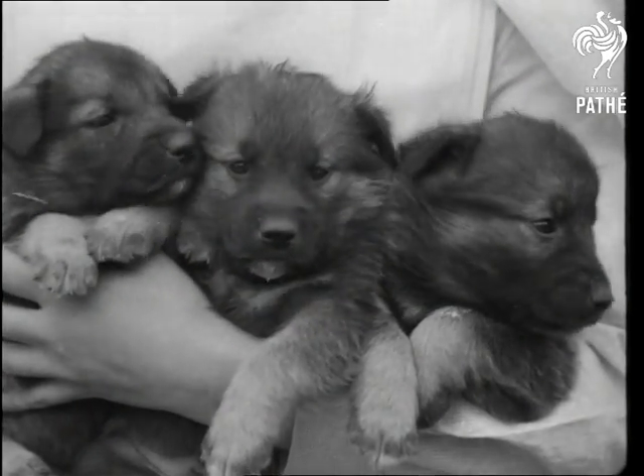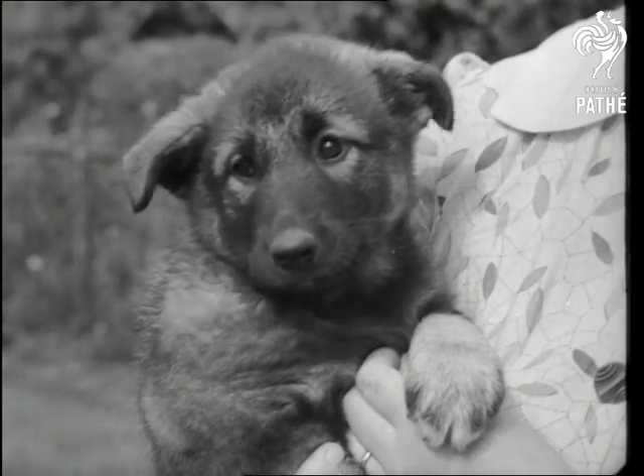At the age of three months, the puppies are exactly like their parents, but as soon as they can crawl, their tails begin to turn up.